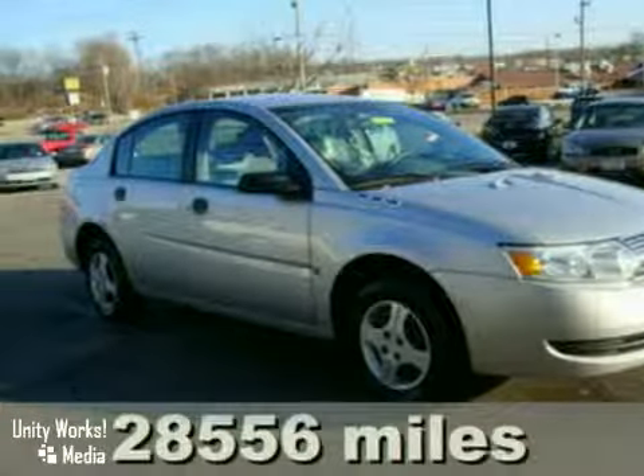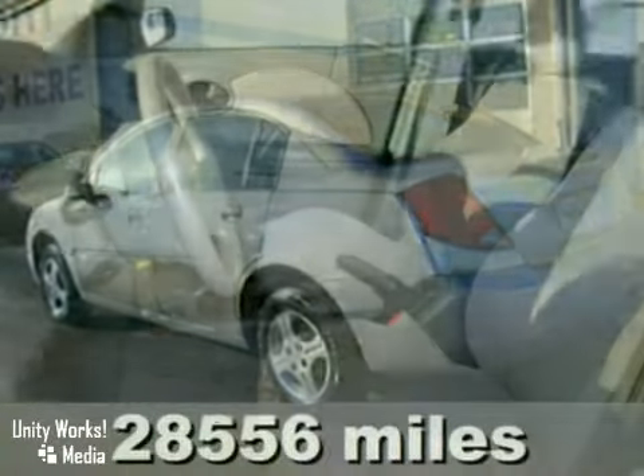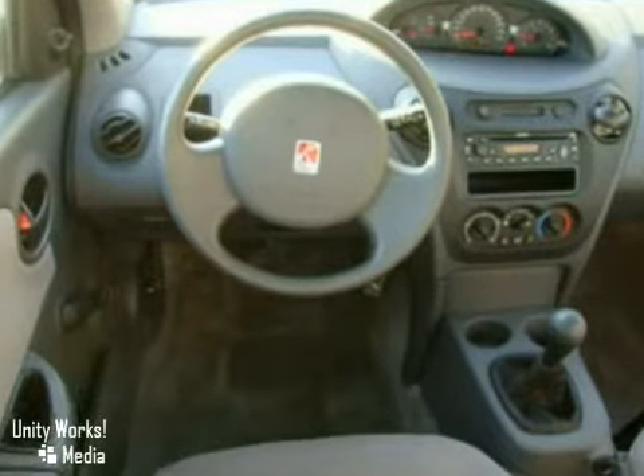You'll love this 2004 Saturn Ion 1. Its many features include intermittent wipers, dual airbags, and air conditioning. It also has a digital instrumentation system and a CD player.